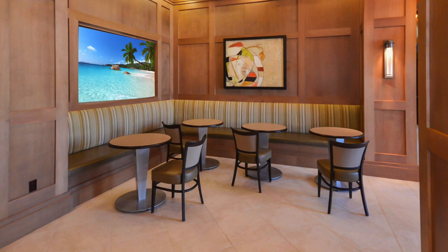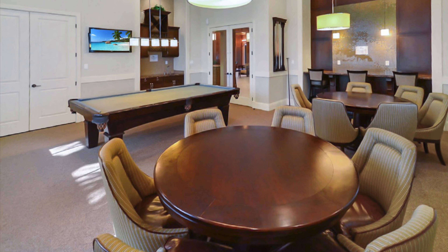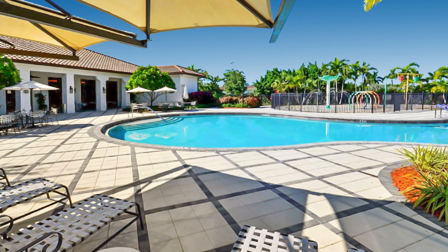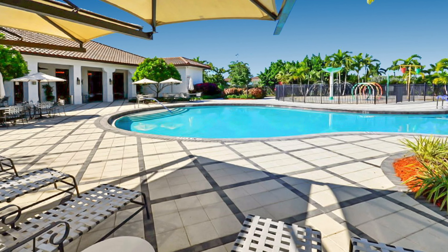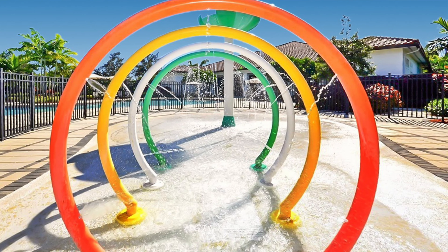There are meeting rooms, a banquet room, a game room, a library, and a gym with locker room and steam rooms. The clubhouse has a gorgeous covered patio and a resort-style pool with basketball courts, tennis courts, a barbecue area, and a kid's splash water park.